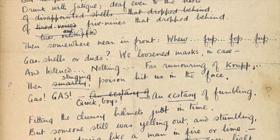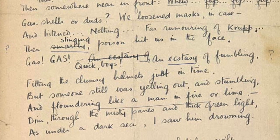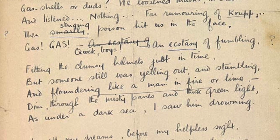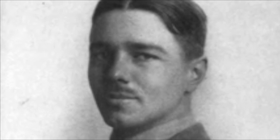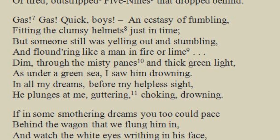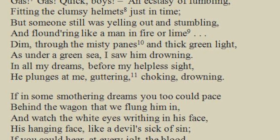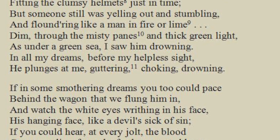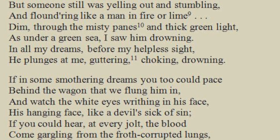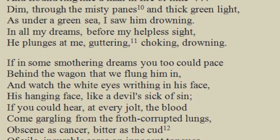Dulce et Decorum Est is a war poem written by Wilfred Owen, one of the most significant war poets during the First World War. The central part of the poem deals with the terrible new chemical weapon of the war: gas. The scene is revealed as a nightmare, with men drowning in a green sea of gas. Let's talk about it.